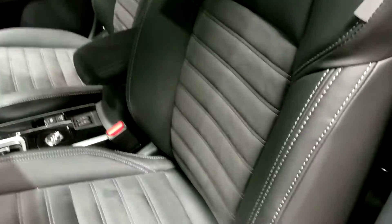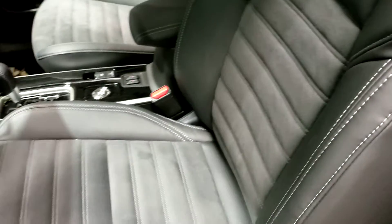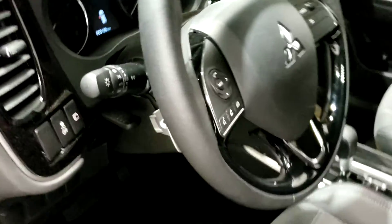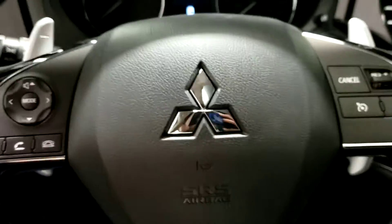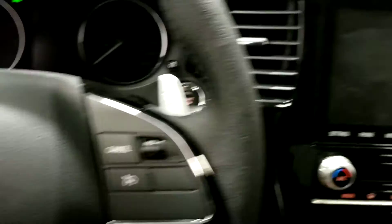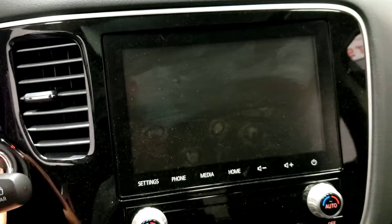The combination leather seats with contrast stitching and bolstered frame keep you nice and cozy, with power seats and lumbar support. Getting in, the steering wheel has cruise control and all the media controls you need for your center eight-inch touchscreen display.